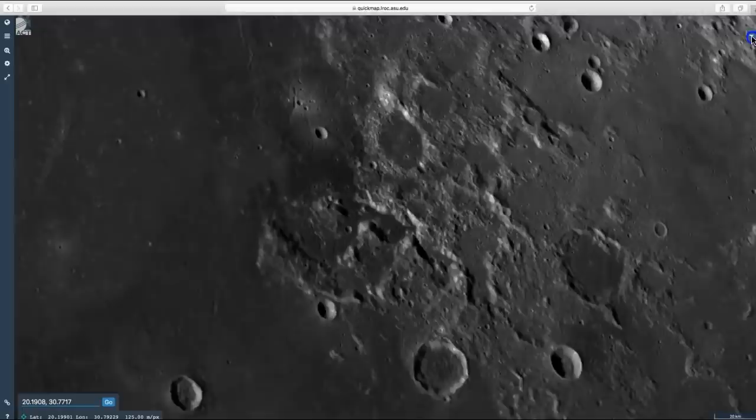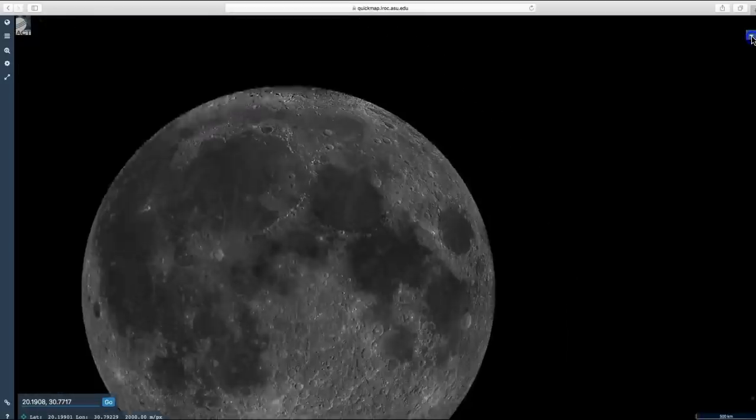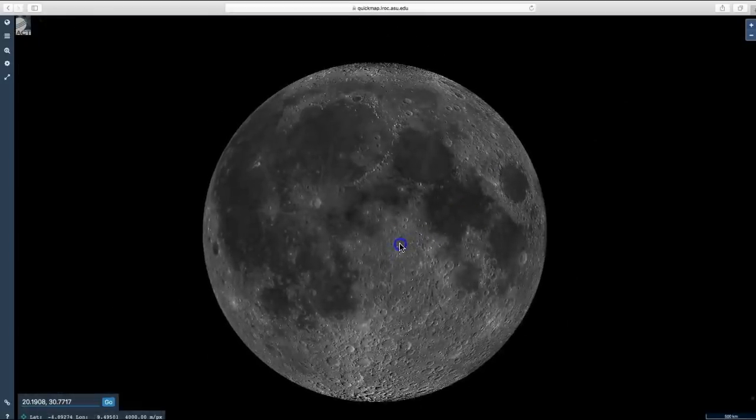If you're interested in exploring this yourself, just remember: go to quickmap.lroc.asu.edu. So there you have it — the six Apollo mission moon landing sites right here on quickmap.lroc.asu.edu.